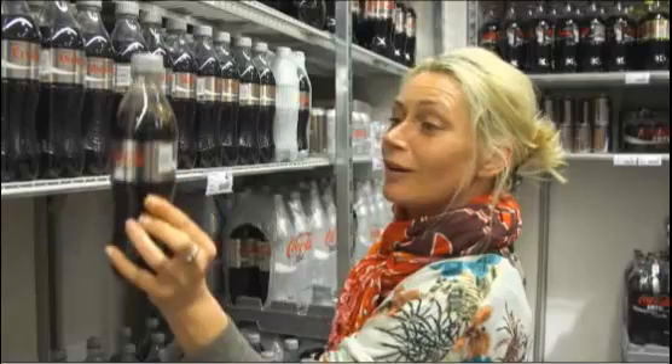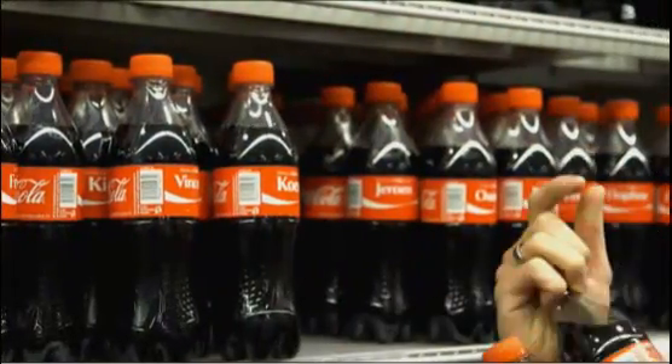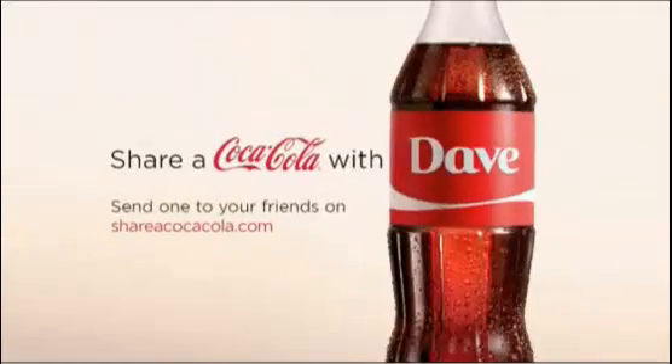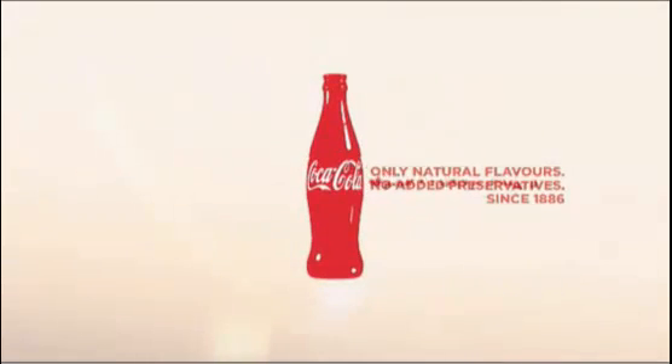The Share a Coke campaign is a way to talk to teens in a very personal way. With this campaign we actually invite teens to start sharing Coke. We put the names on the bottle so that you can buy a bottle with the name of your best friend, and this is a good trigger for you to start sharing a bottle of Coke with your friend.